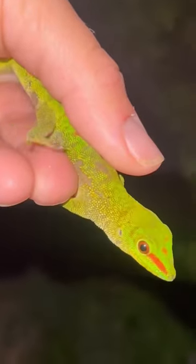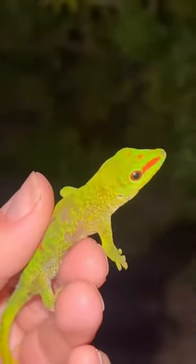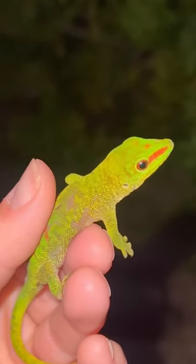This is a day gecko. They're cute but very fragile. Their tails could fall off if you're not careful and their skin will rip. This one has some damage.